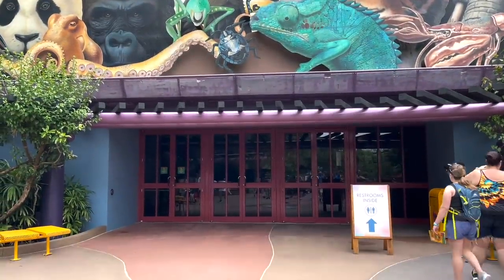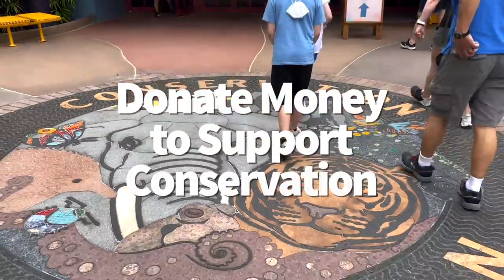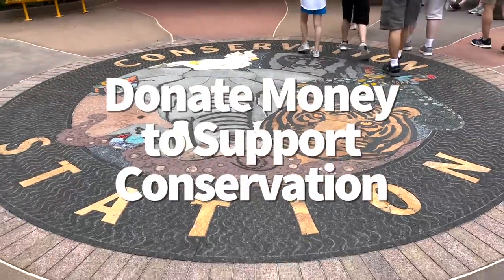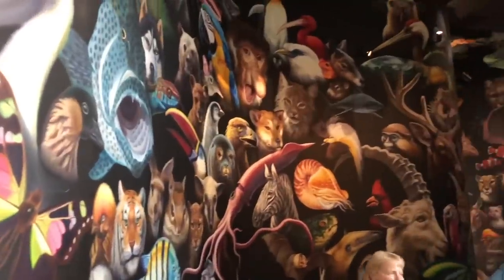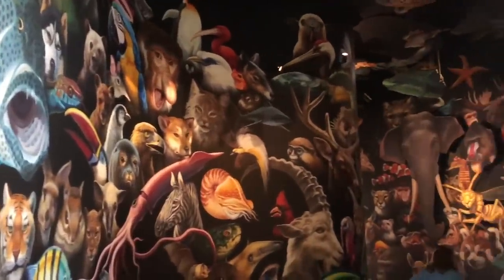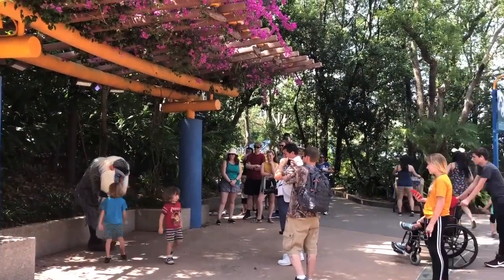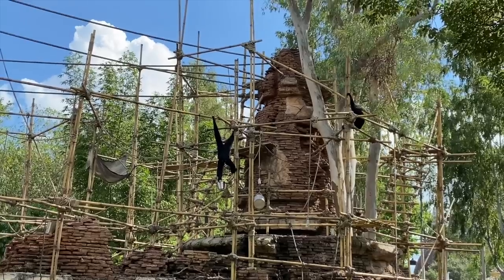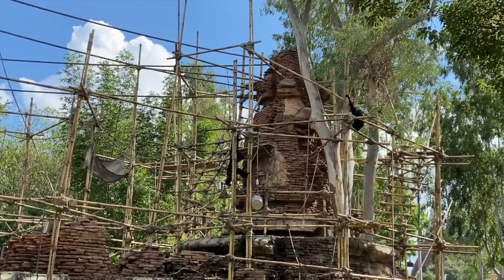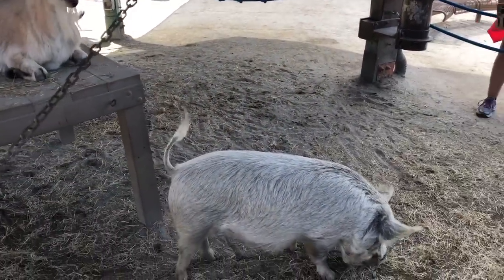If you can't find anything you want to take home from one of the gift shops, consider investing your souvenir funds into a worthy cause instead. You can donate to Disney's Conservation Fund at lots of the registers in Animal Kingdom. This also works at Creature Comforts, the Starbucks location, where you can tack on a little money to your order, which will go straight to the Conservation Fund. Just let a cast member know what donation you'd like to make, and Disney will match it. You may also receive a colorful conservation button as a thank you.